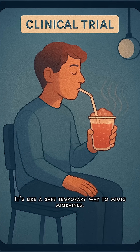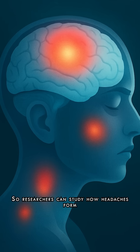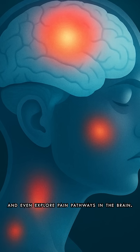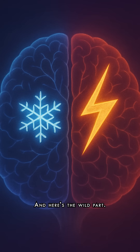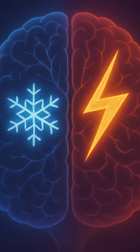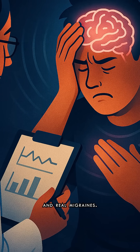It's like a safe, temporary way to mimic migraines. So researchers can study how headaches form, test treatments, and even explore pain pathways in the brain. And here's the wild part — by giving volunteers slushies, researchers discovered links between brain freeze and real migraines.